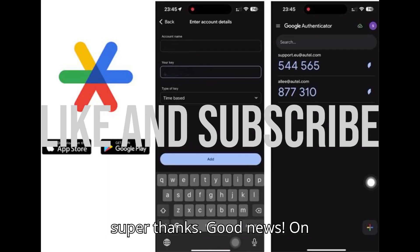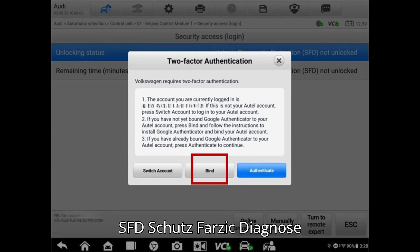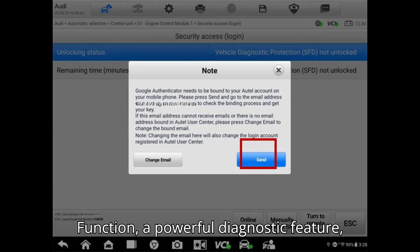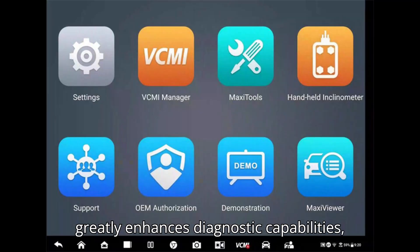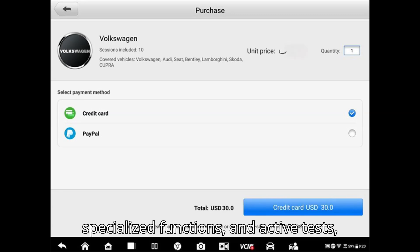Good news! On October 28, 2024, Autel released an exciting update. The VEG SFD (Schutzfarzig Diagnose) function, a powerful diagnostic feature, is now available on selected auto-diagnostic tools. This functionality greatly enhances diagnostic capabilities, enabling advanced features like OEM-authorized SGW access, specialized functions and active tests, coding, and adaptations.